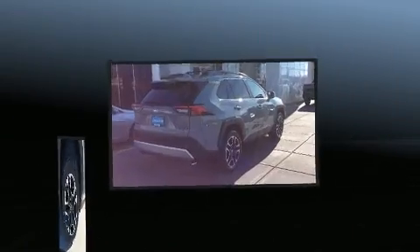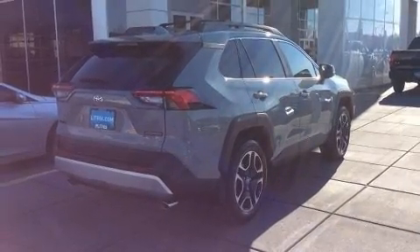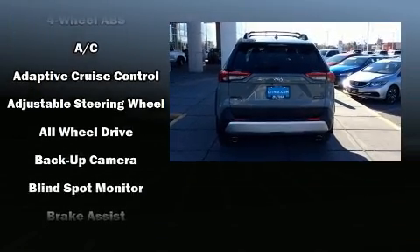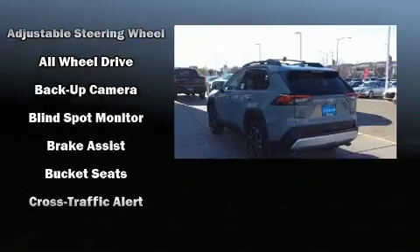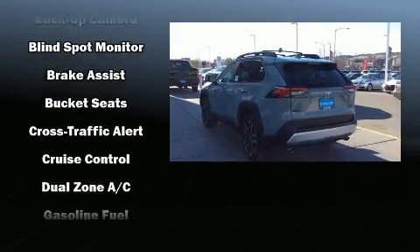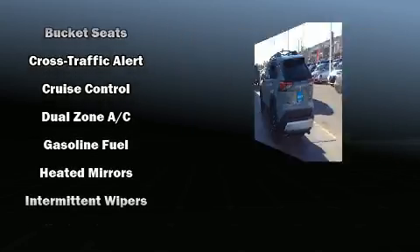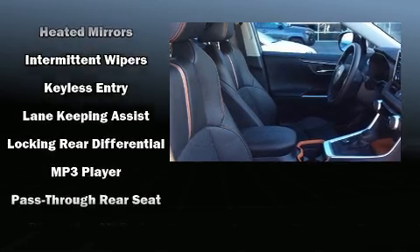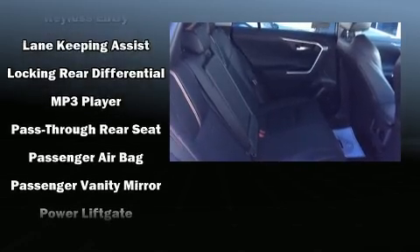Top features include front dual zone air conditioning, one touch window functionality, front fog lights, a power liftgate, rear wipers, and cruise control. Toyota also prioritized safety and security by including dual front impact airbags, front side impact airbags, traction control, brake assist, and a security system.